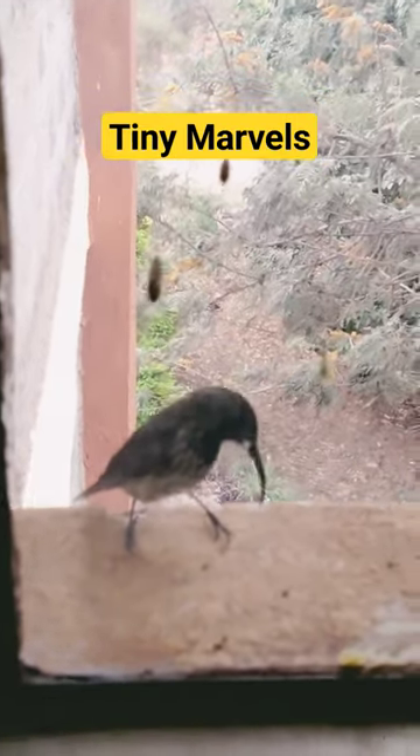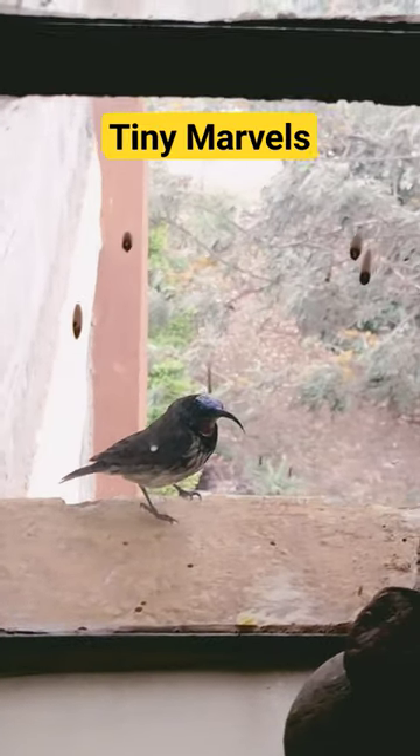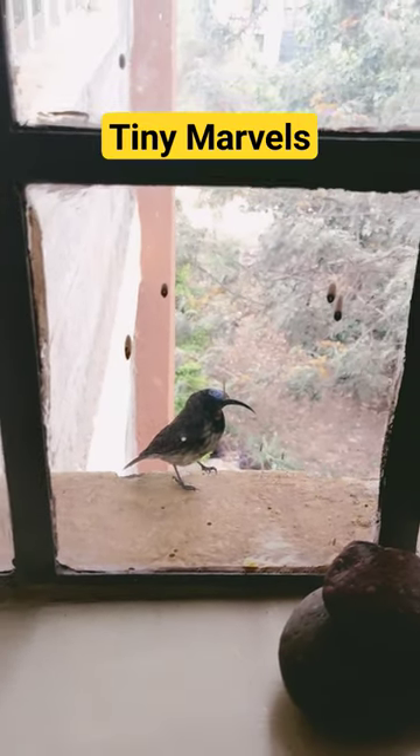They grow up to 6 centimeters, or 2.4 inches, and weigh less than 2 grams. They can flap their tiny wings up to 200 times per second, which means that their metabolism is so incredibly fast, and they need to refuel every 10 minutes.